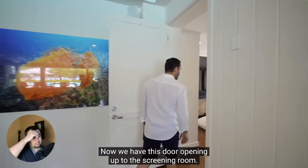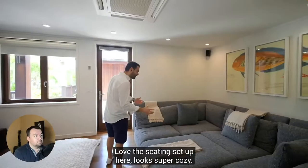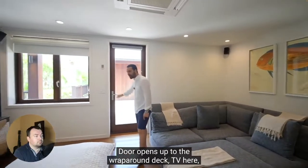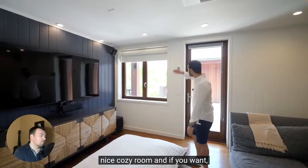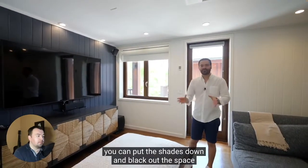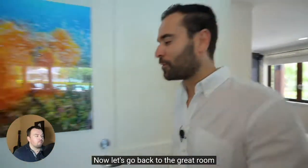We have this door opening up to the screening room. Love the seating setup here — looks super cozy. The door opens up to the wraparound deck. There's a TV here, a nice cozy room. And if you want, you can put the shades down and black out the space, which makes it perfect for screening.